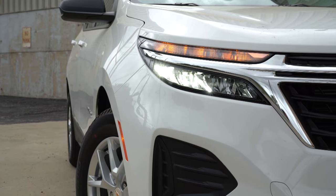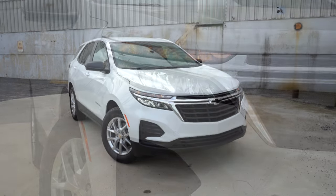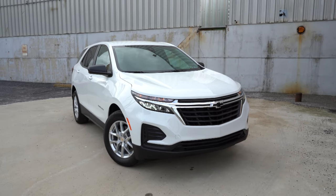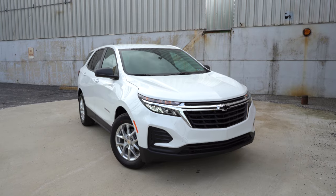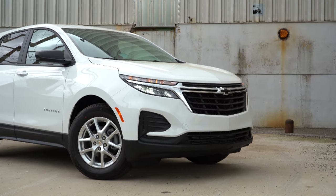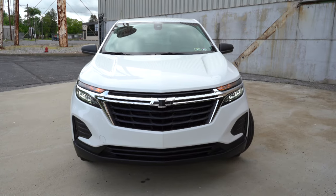LED headlights come standard for every single trim level across the board — you gotta love that. An automatic feature comes with those headlights, meaning they turn on automatically whenever it detects it's getting dark. LED daytime running lights also come standard. You will get fog lights if you go with the Premier trim level, and at the very bottom there is some matte black cladding to round out the front end.